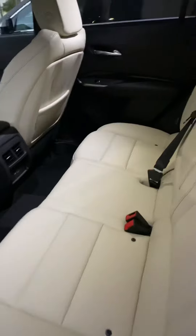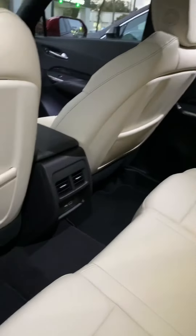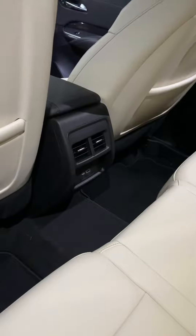Second row seating is just as spacious and comfortable, and does have vent controls and power ports for the rear passengers.